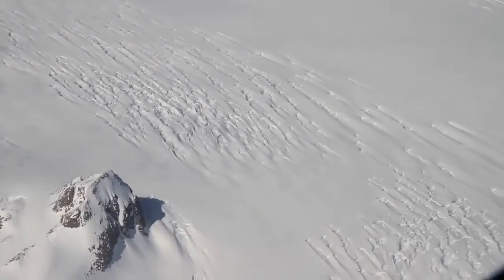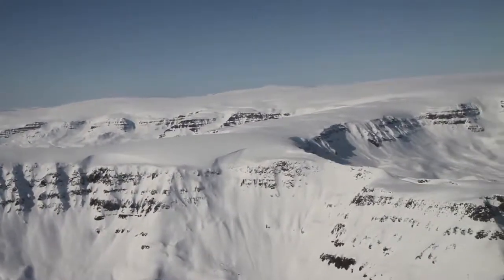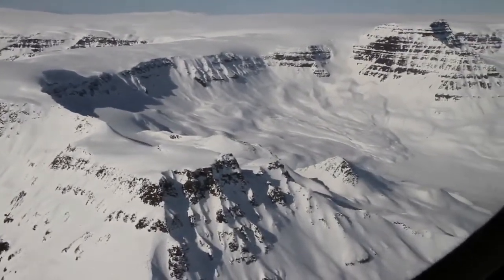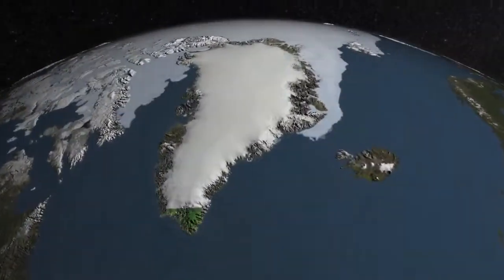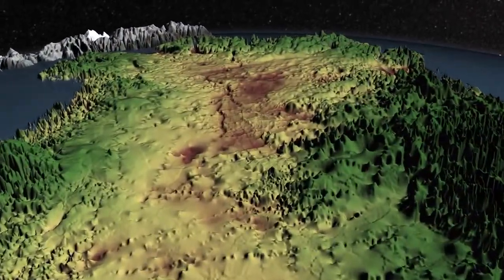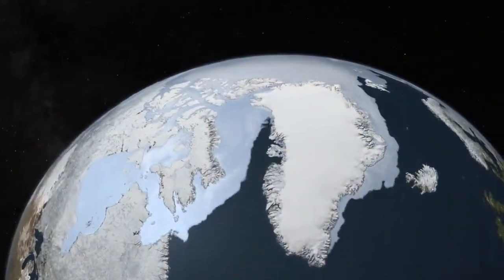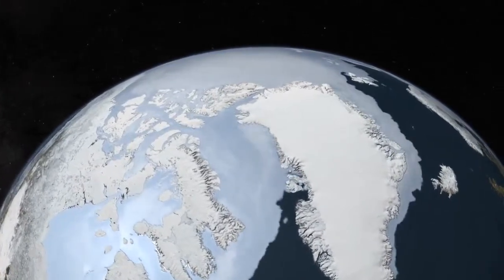At three kilometers thick, Greenland's Ice Sheet is a monumental formation, built over successive ice ages and millions of years. It's so heavy that it has pushed much of the island down below sea level. And yet today, scientists have begun to wonder how resilient this ice sheet really is.